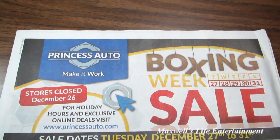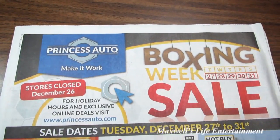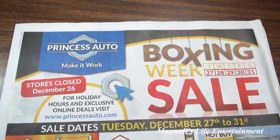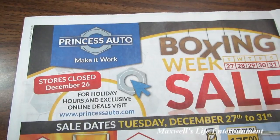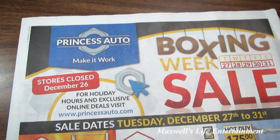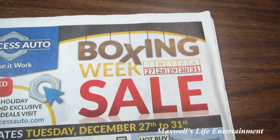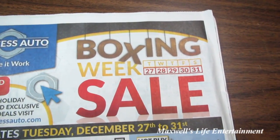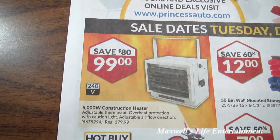Well hello YouTube, here we are with a special edition Princess Auto flyer — a standalone Boxing Week sale. The store is closed December 26th; for holiday hours and exclusive online deals, visit www.princessauto.com. This year's Boxing Week sale starts on Tuesday December 27th and runs all the way until Saturday December 31st.